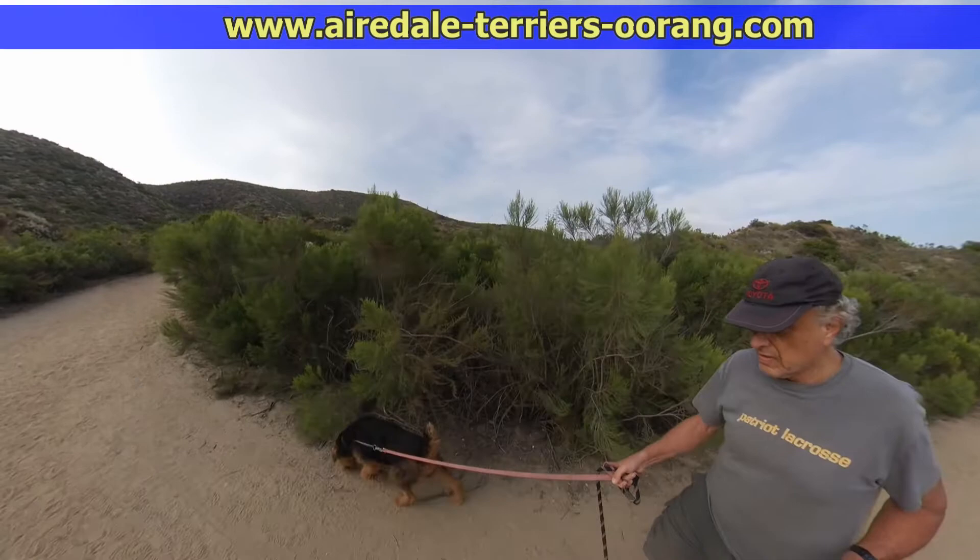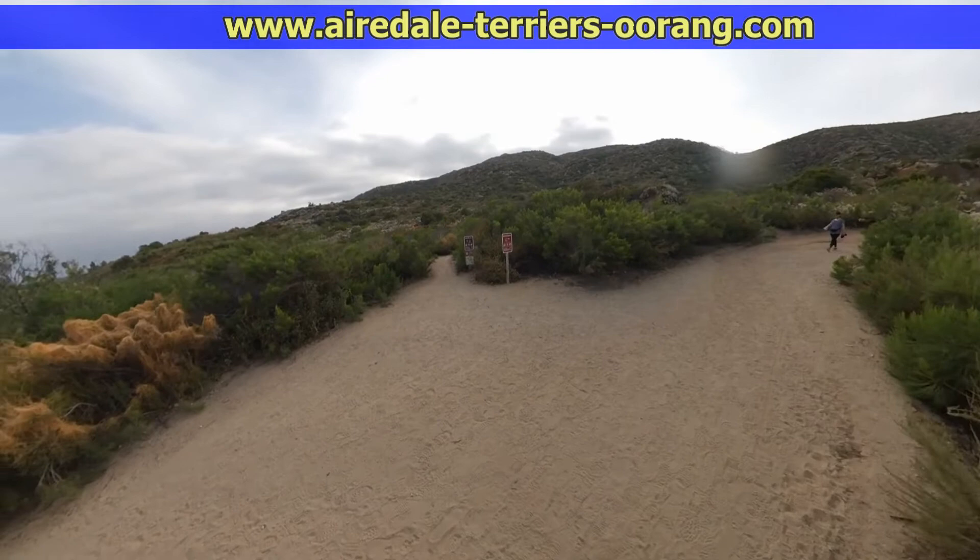I'm using my 360-degree camera. It's mounted on a selfie stick — if you look carefully — that I'm holding in my left hand.